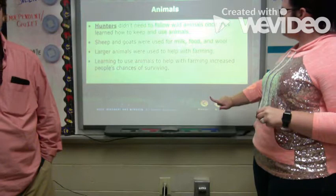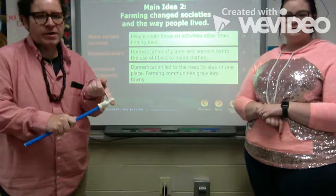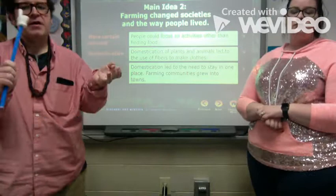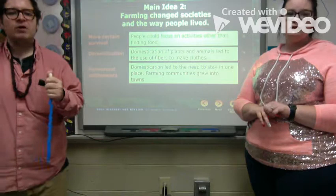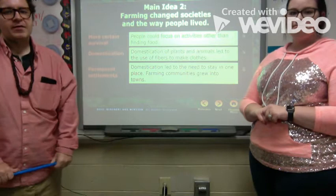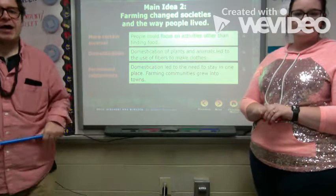Farming changed society and the way people lived. With a dependable food supply, domestication led to clothing — they could depend on animal hides and fibers. Most importantly, it led to permanent settlements. They didn't have to chase animals or search for food; everything was in one place. They could stay, build communities and towns, and live longer, healthier lives — all because of farming.